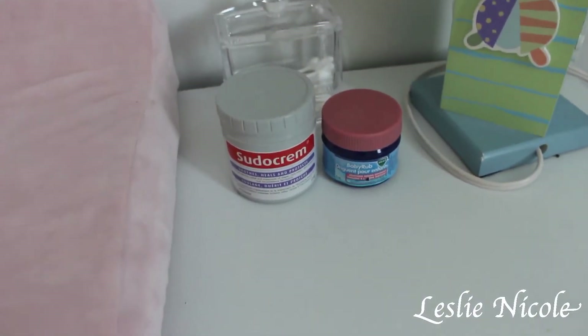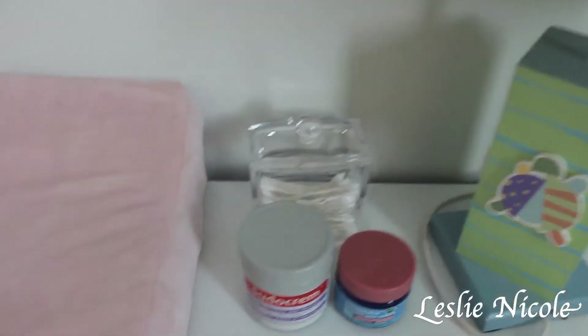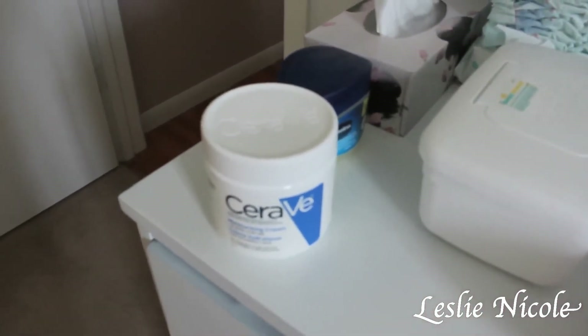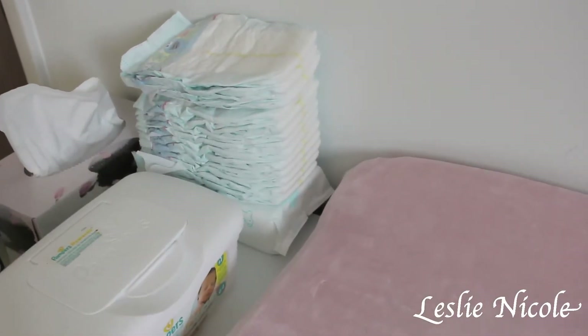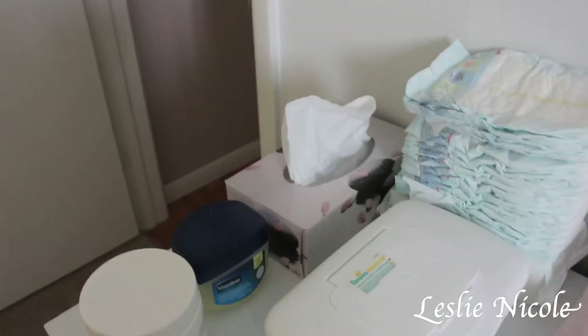Sudocrem is the best cream for baby's bums — it's amazing for rashes. There's a little Q-tip to apply the cream, and Baby Vicks for if they get a cold. There's a change pad with a cover, and I use sensitive wipes for my daughter because I have sensitive skin. Cerave is the moisturizing cream we use for both kids after bath time. There's also a diaper refill stack, Vaseline for their face, and Kleenex just in case.